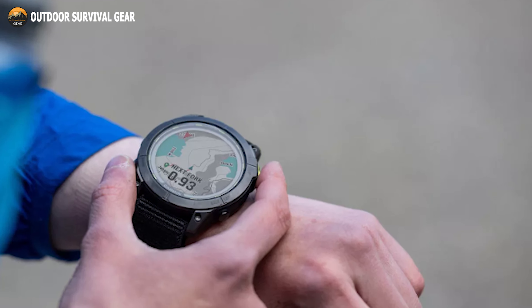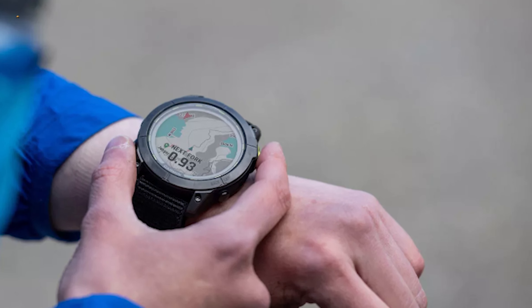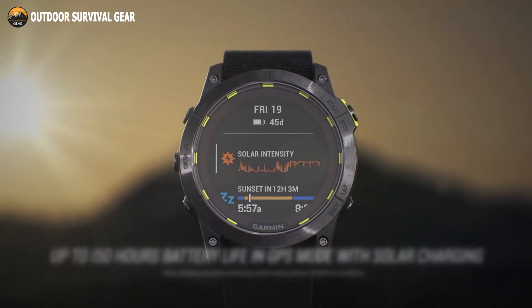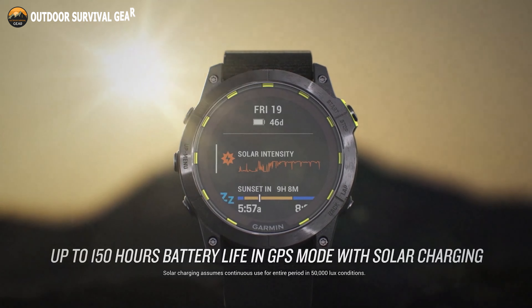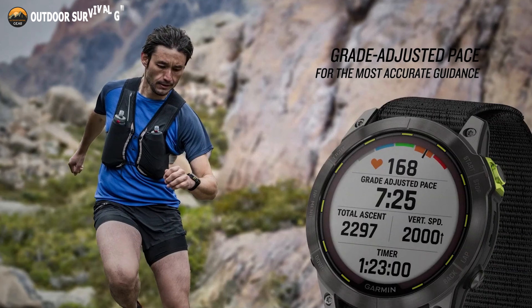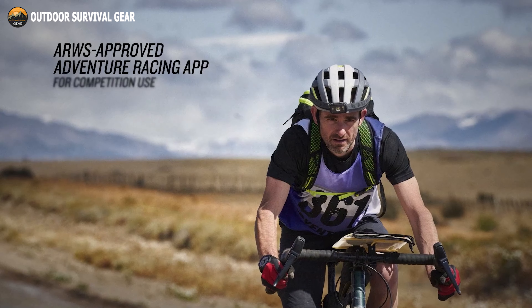For rapid, practical access to options, traditional button controls that function in every setting are combined with a highly responsive touchscreen interface. In smartwatch mode, you can get up to 46 days of battery life, and in GPS mode up to 150 hours. With its durable, lightweight construction, the Garmin Enduro 2 will never fail you throughout all of your activities.